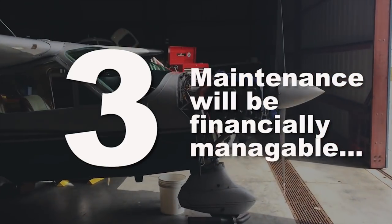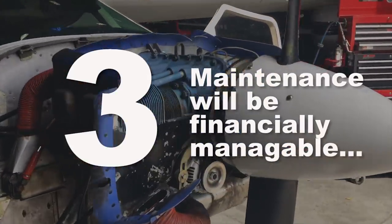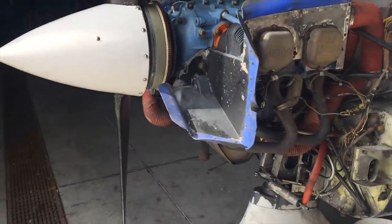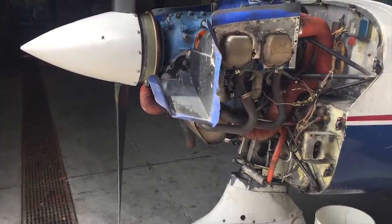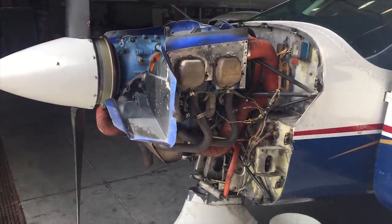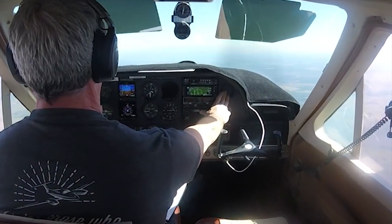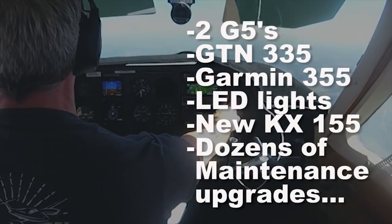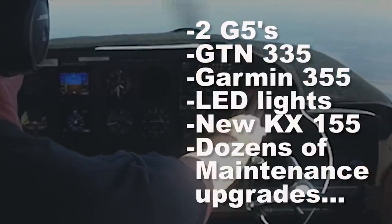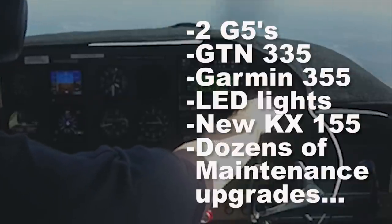Number three: maintenance will be manageable because parts are readily available. Cardinals are one of the most widely used airplanes in the GA fleet along with Cessna 172s, so just about every mechanic will be familiar with them. I've never had to wait longer than two days for a part. Cardinals are also easy to upgrade — I did an extensive upgrade with no issues, no roadblocks, and the final cost came in right on target with no surprises.